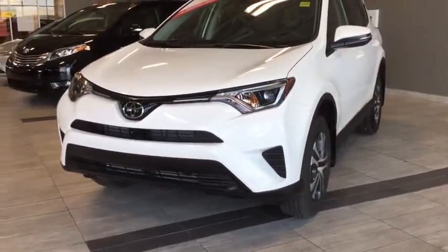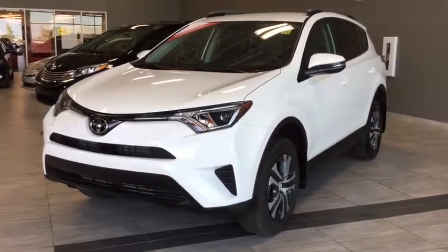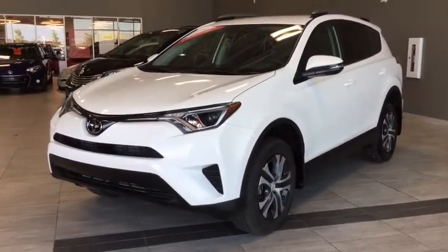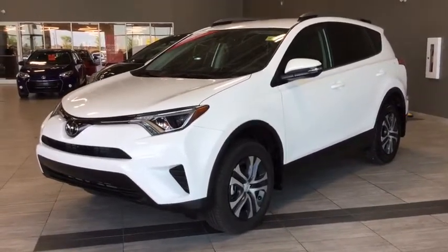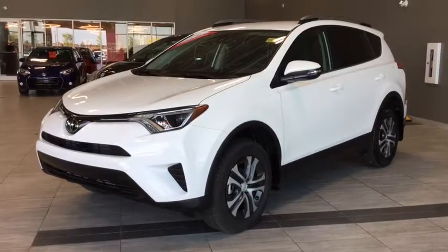Some of the exterior features include your roof side rails, heated outdoor mirrors, rear windshield wiper, and automatic high beam headlights. There's lots of really great stuff happening on the inside as well, so let's hop on in and take a look around.